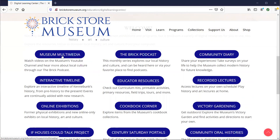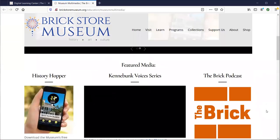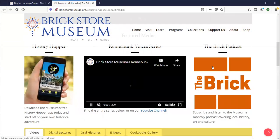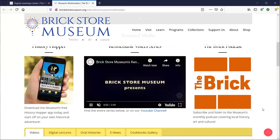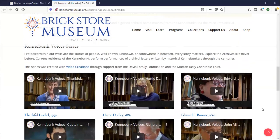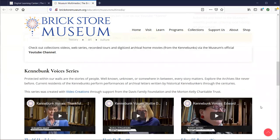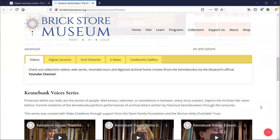If you click on Museum Multimedia, once again in our Digital Learning Center, you can scroll down. There's another link to our BRIC podcast, and you can take a tour using our free app if you feel like walking around town. You can also explore our Kennebunk Voices series — modern-day Kennebunkers reading from the archives, various letters and diaries — so you can get a sense of what people were doing, saying, and thinking about from about the 1700s to the 1900s.